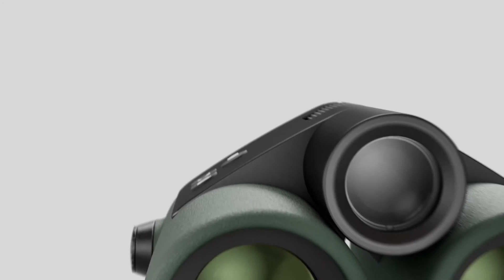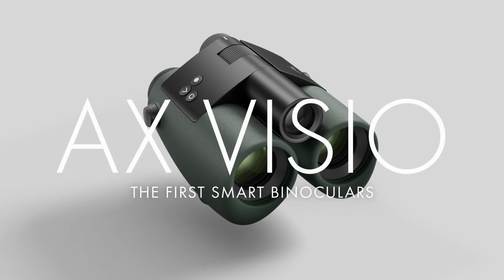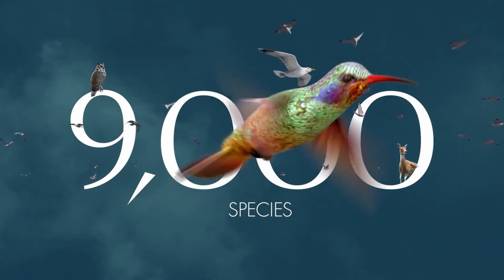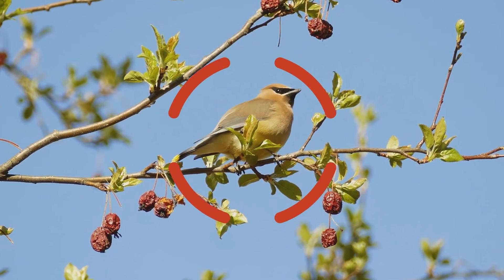Swarovski Optic designs special binoculars with which you can instantly see what kind of animal you are looking at. The AI gadget can identify over 9,000 different species and can be used to take pictures and videos of the animals.